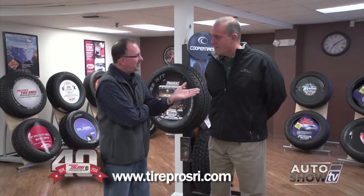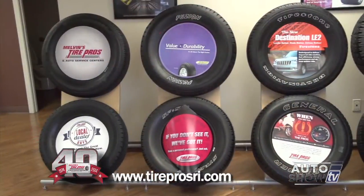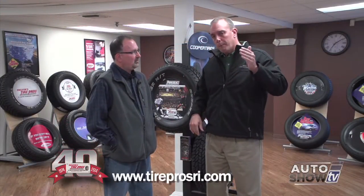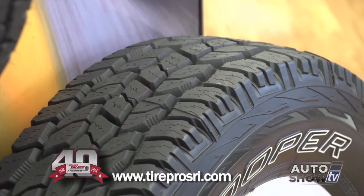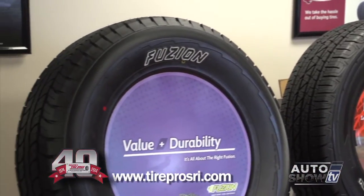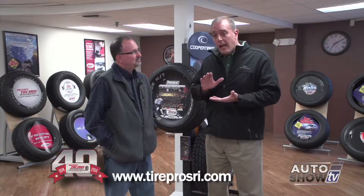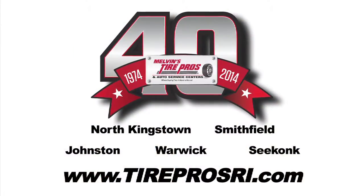And finally, number six — tires. The biggest thing with tires is you want tires in good condition. But what about winter tires versus all-season tires? A lot of people say they don't drive that much in snow, but where the difference is: once that temperature drops below 40 degrees, even with no snow on the ground, a winter tire is going to give you substantially more traction. Braking distances are virtually cut in half, even in situations with no snow on the ground. So if you do a lot of driving, you may want to consider winter tires. Stop into any one of our AAA-approved auto service centers for a complimentary check on all these items. And remember, Melvin's Tire Pros — where buying tires is never a hassle.